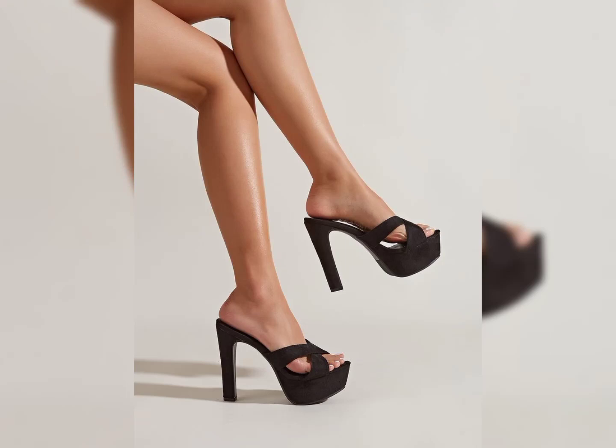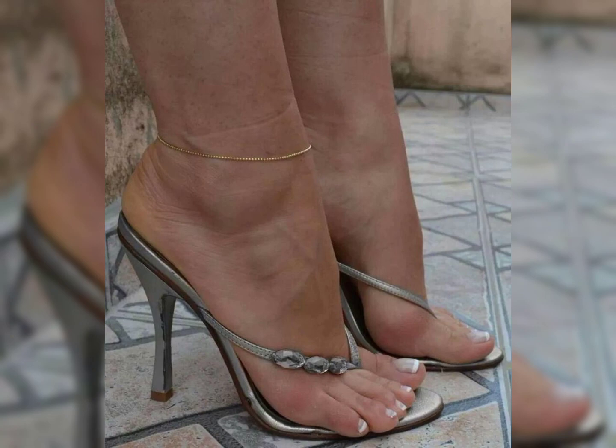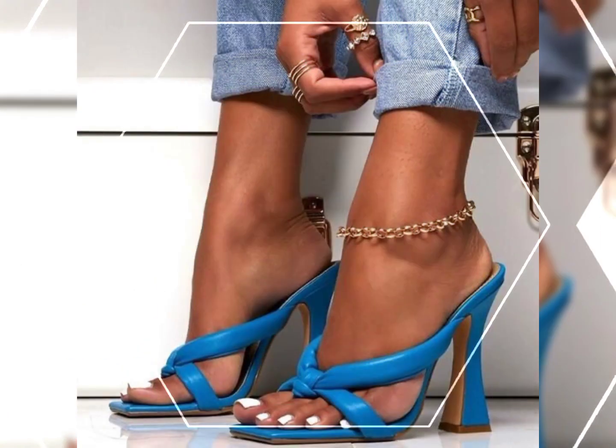Hello my YouTube family, how are you my dear subscribers and viewers? I hope you're all well. In this video I will give you some information about high heels.